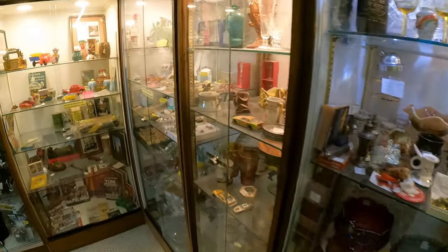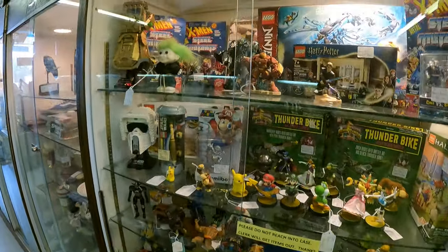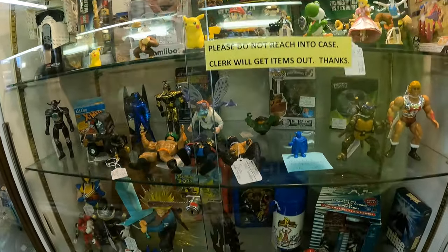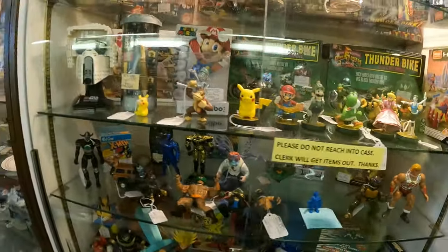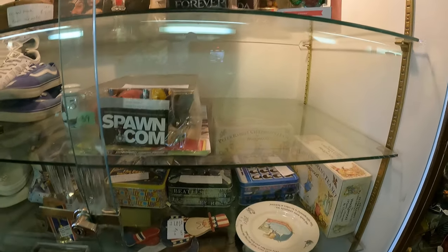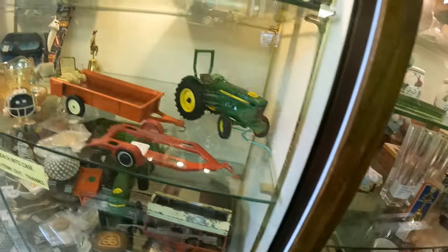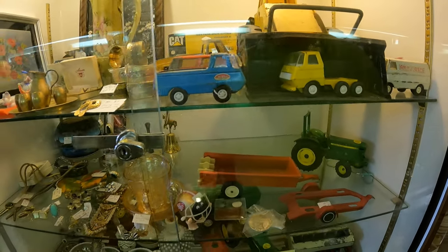Down here, more of the same. Here's some toys — video game type stuff. I see Harry Potter, X-Men, Super Mario, Power Rangers, Thunder Bikes, Naruto. Just lots of toy stuff. Spawn, Wakanda Forever, some more interesting things. There's some Vans shoes. And here are your old tractors and die-casts, stuff like that.